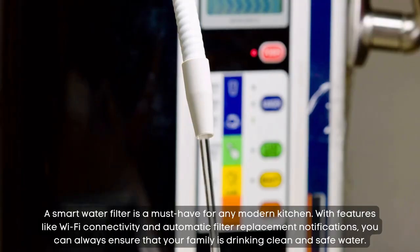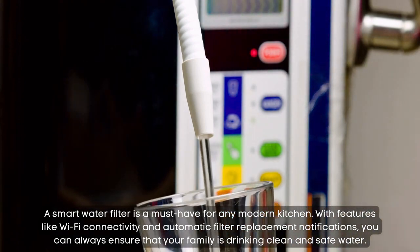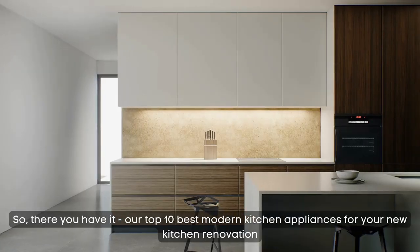Smart water filter. A smart water filter is a must-have for any modern kitchen. With features like Wi-Fi connectivity and automatic filter replacement notifications, you can always ensure that your family is drinking clean and safe water.